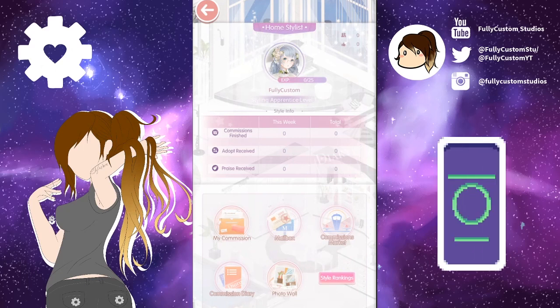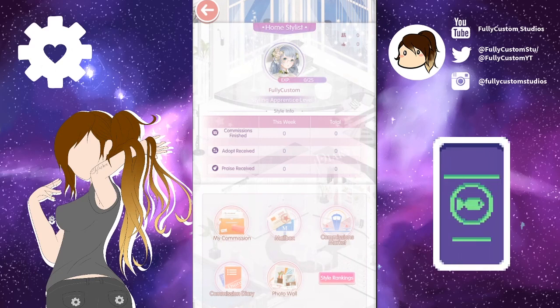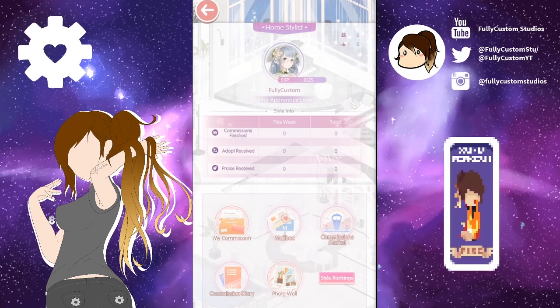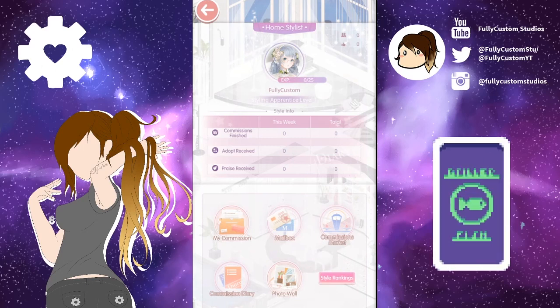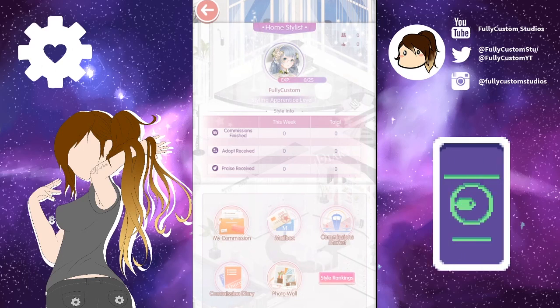On the main page there are six buttons to the menu itself. My Commission is any current commissions that you own and you're going to work on. Mailbox is where people can send you commissions and you'll receive them. Commission Market is where you gain commissions from others without them personally commissioning you.